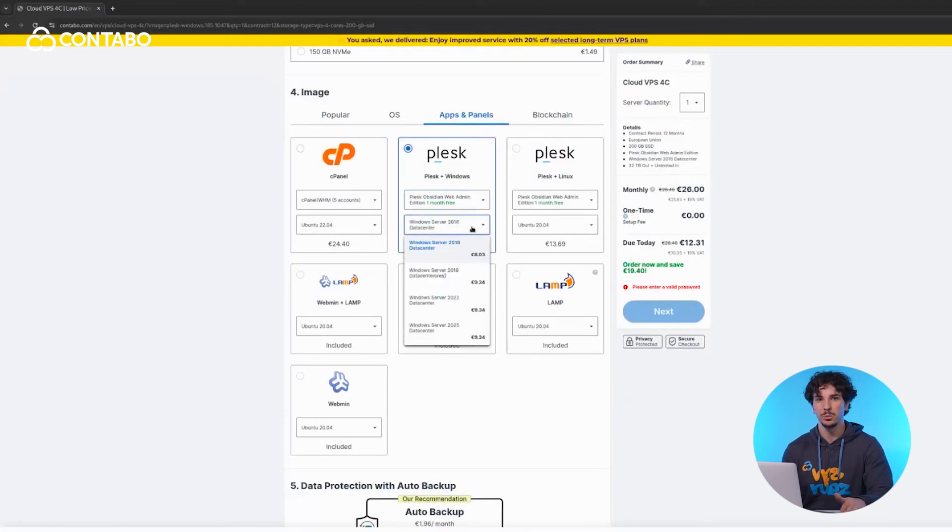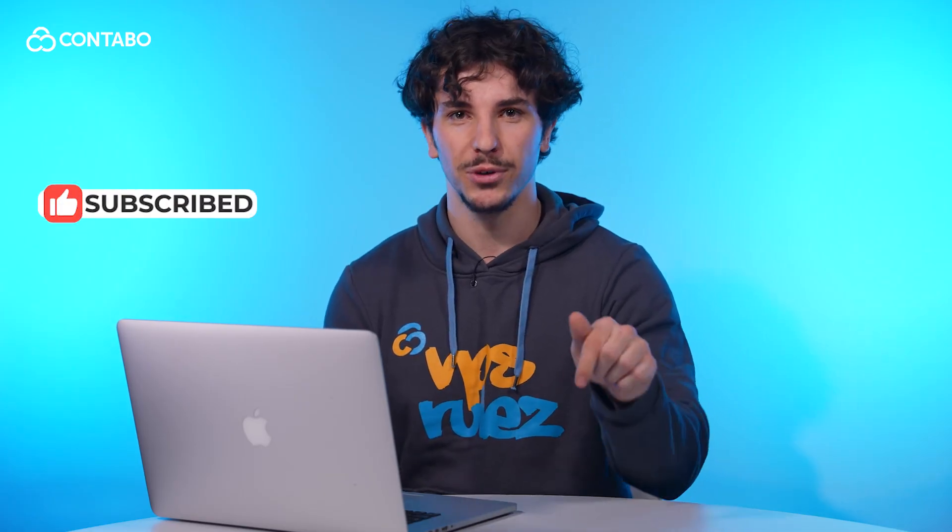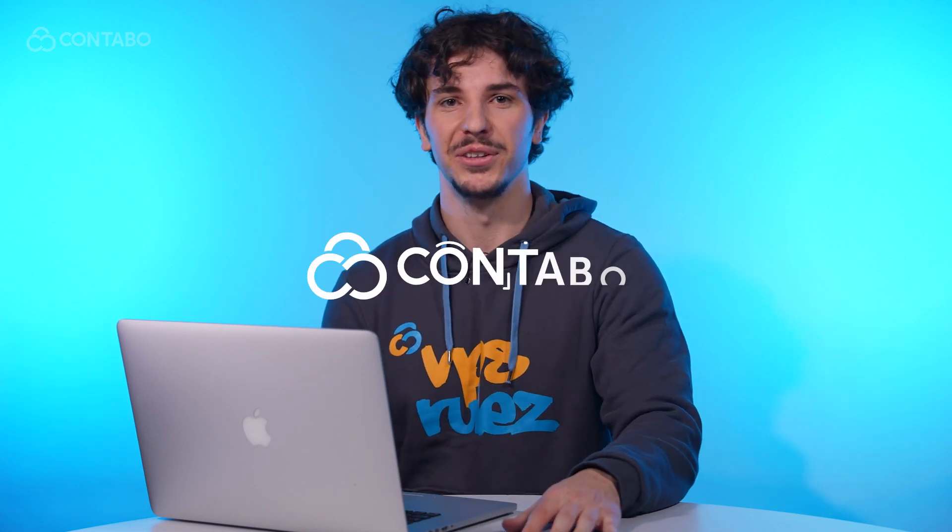It is available as an optional add-on at Contabo and can be easily included during server setup. So, is Plesk right for you? If you need easy server management, security tools and one-click installations, it's a fantastic choice. If you found this guide helpful, like this video, subscribe for more Contabo tutorials and drop any questions in the comments below. Thanks for watching and happy hosting with Contabo!